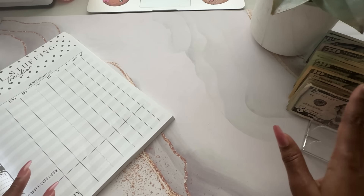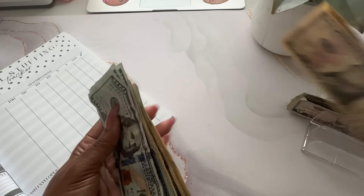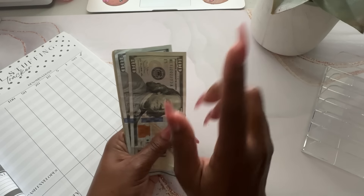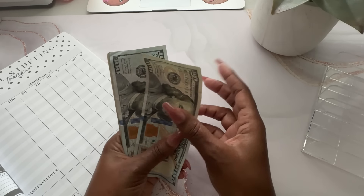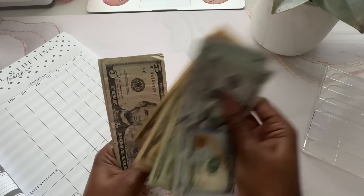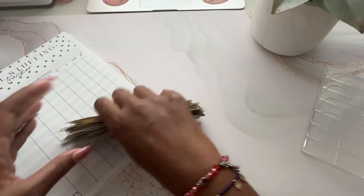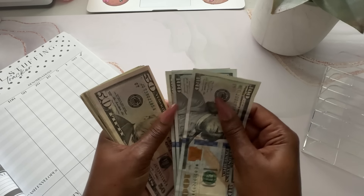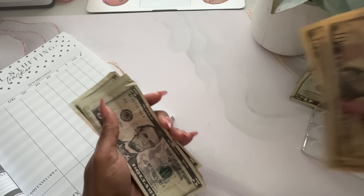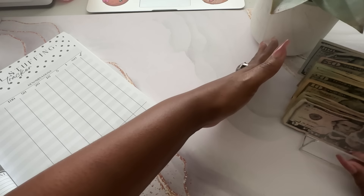I already pulled the cash out, so let me count that up and we'll get started with some cash envelopes. This should be $640 because that's the total amount minus the health insurance. $1, $2, $3, $54, $20, $40, $60, $85, $20, $40, $60, $70, $80, $96, $5, $10, $15, $20, $25, $30, $35, $40 — $640. I might need some change because I don't think I have a need for three $100s, but I went to the bank and was just trying to get as many bills as I could and hopefully make it all work.